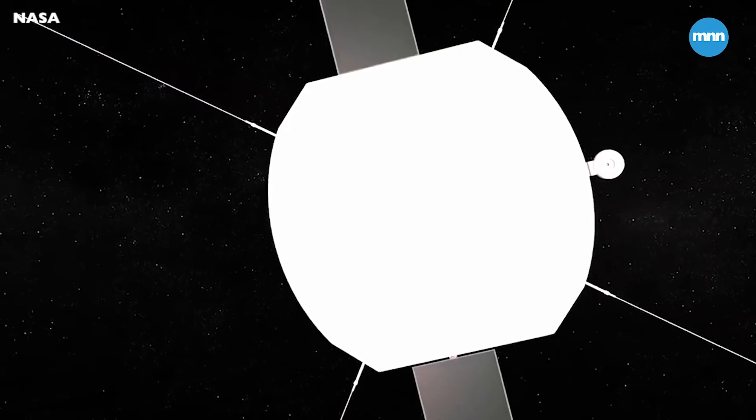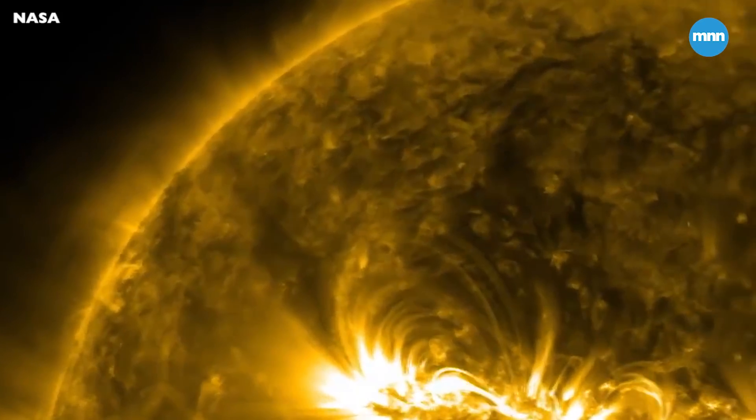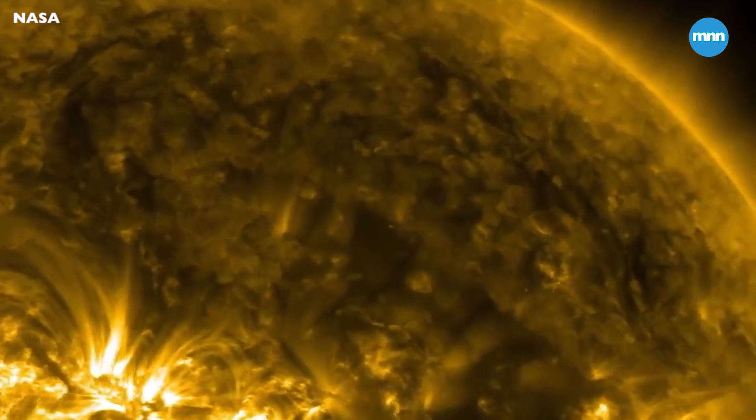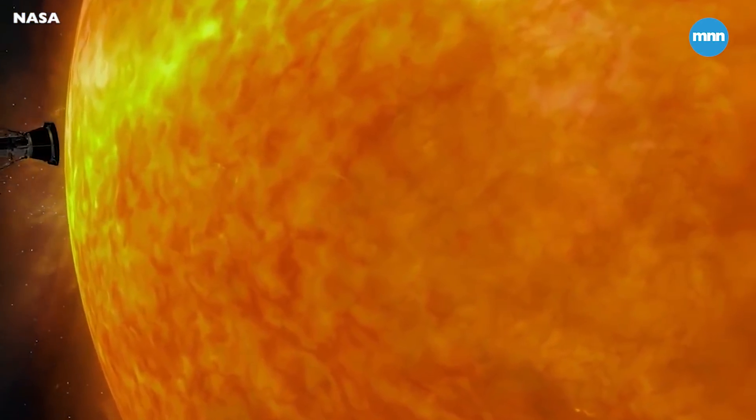We will all be waiting for the call: 'APL, APL, I am Parker Solar Probe. I'm doing well and I have surprises for you.' The fear and tension and stress is all going to be focused on those last few minutes. This truly is a mission of discovery.